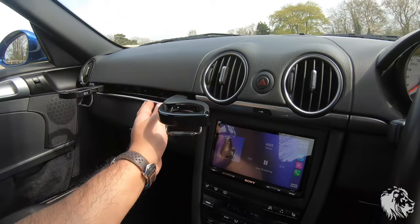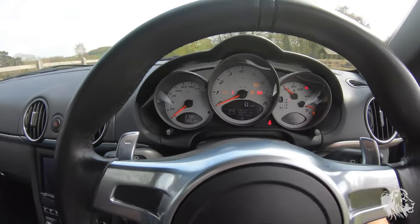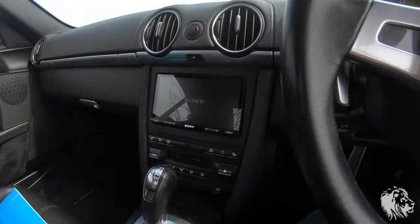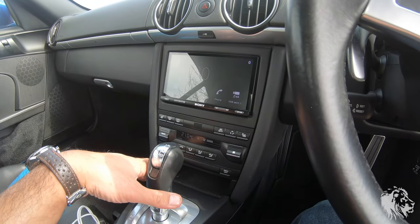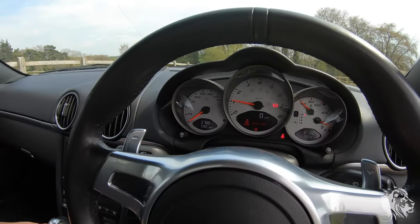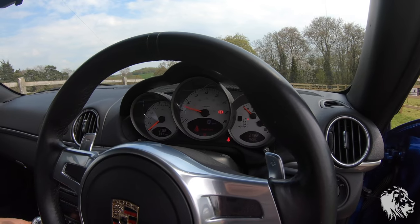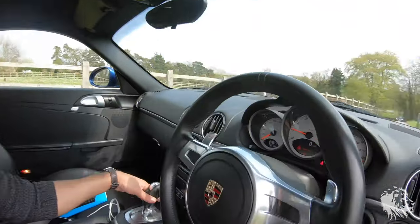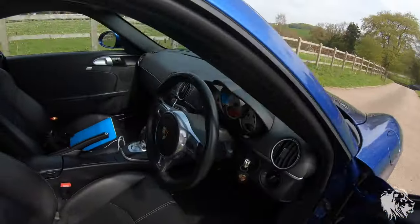It has lovely cupholders as well. It also has the switchable sports exhaust — let me start it up. When it's cold it starts with it open, and then if I press the button you'll hear it change its pitch, making it quite a bit sportier. It sounds really great with that exhaust open. Some people will want to turn it off driving down a residential street, as it gets a lot quieter.